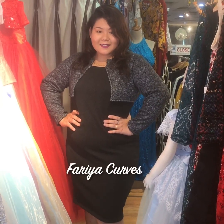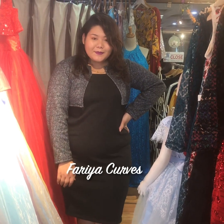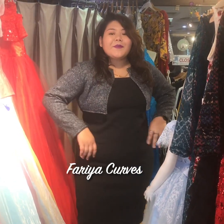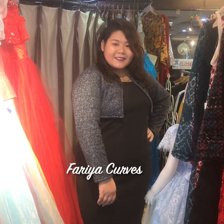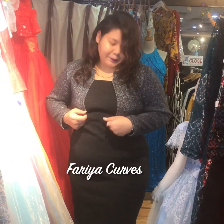Hello everyone, we are bringing this video from Faria to showcase our new winter collection. This new dress is being presented by our model Smriti, and she's looking lovely in this dress. The dress has an attached coat effect.